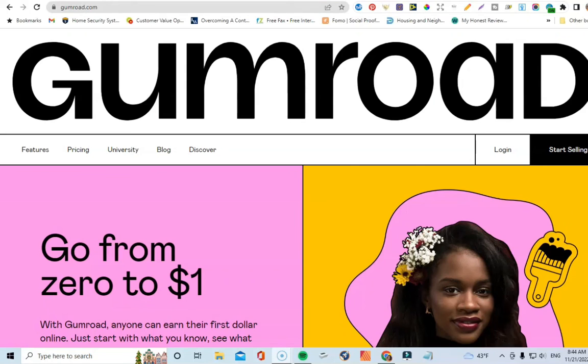Coming up next is Gumroad.com. Gumroad is a lot like Payhip — it's an online platform you can use to sell your products digitally. Just like with Payhip, you open a free account, upload your journal interior, covers, and back cover as a PDF file, and sell it as a digital file. When someone downloads it, you'll want to include instructions letting them know they can print it off at home or take it to a local print shop to get it bound.